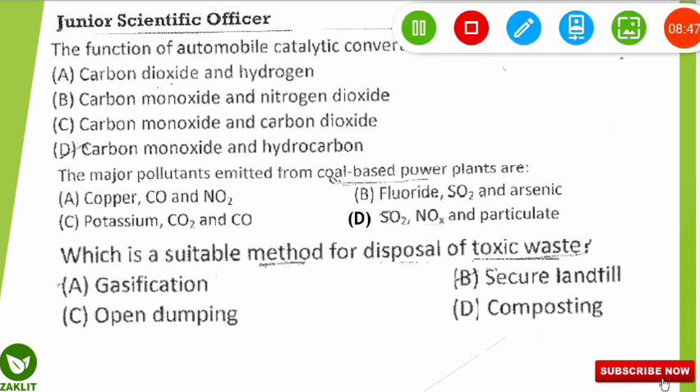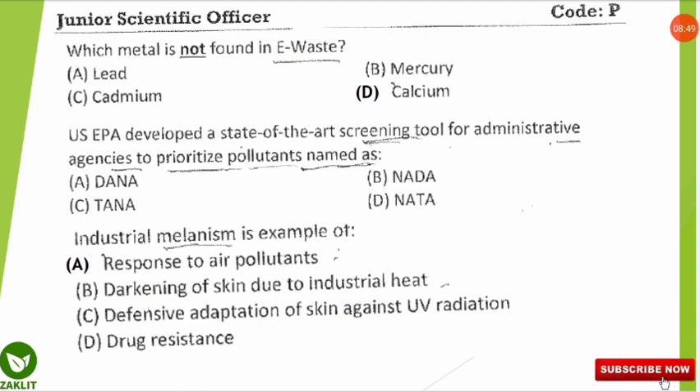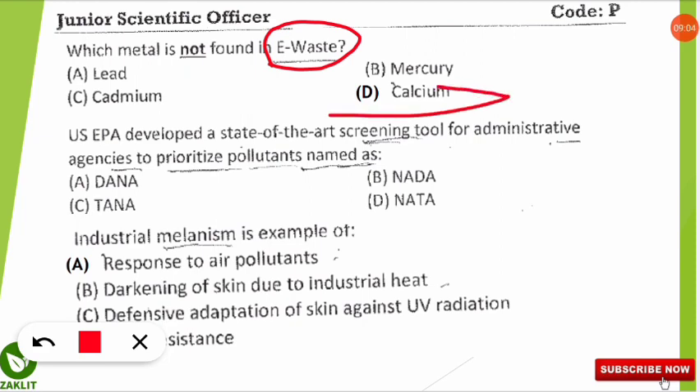The next question asks which metal is not found in e-waste. The correct answer is calcium. Calcium is mostly present in the bodies of plants and animals, so it cannot be found in electronic waste. Mercury, lead, and cadmium are the major metal components of e-waste.